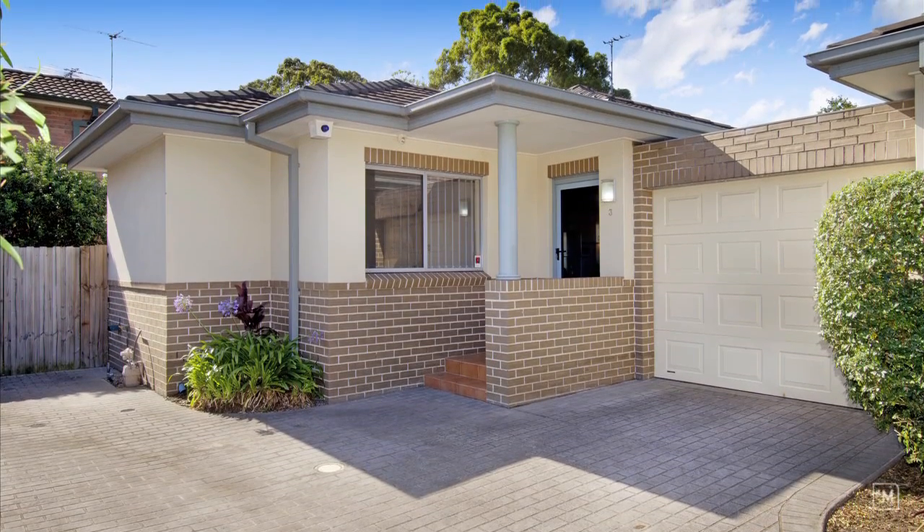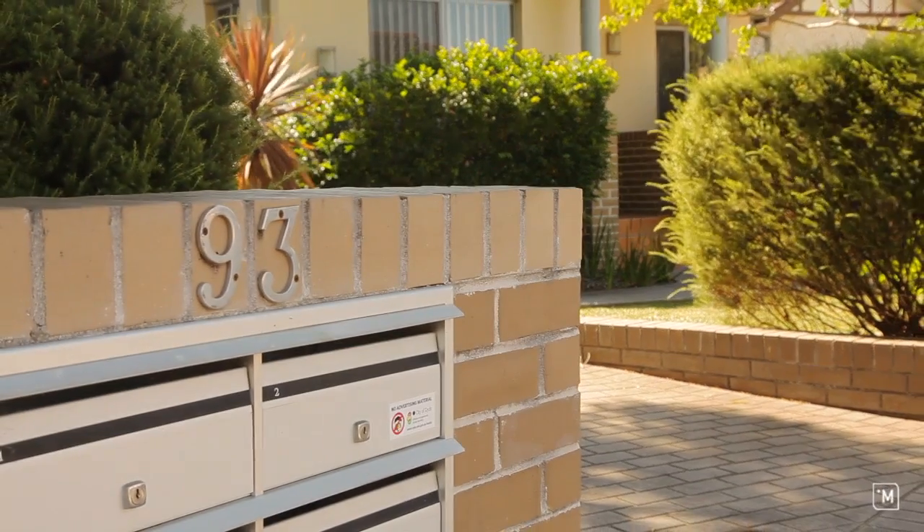What I really love about this place is that it lends itself to such a broad market of purchases. There's your first home buyers, investors and downsizers alike.